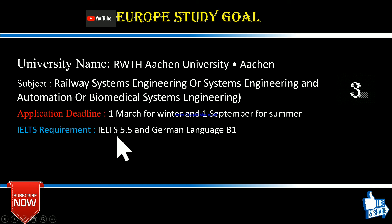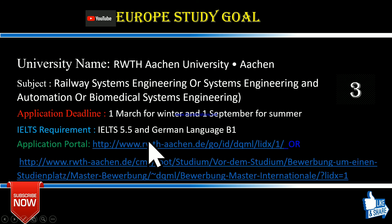The IELTS requirement is 5.5, which is good, but one requirement is that you must have a German language certificate at the B1 level. You can get help from Goethe Institut, which teaches German in many countries. The application portal links are available: one for Railway Systems Engineering and another for Systems Engineering and Automation. This is a great chance for the coming session.